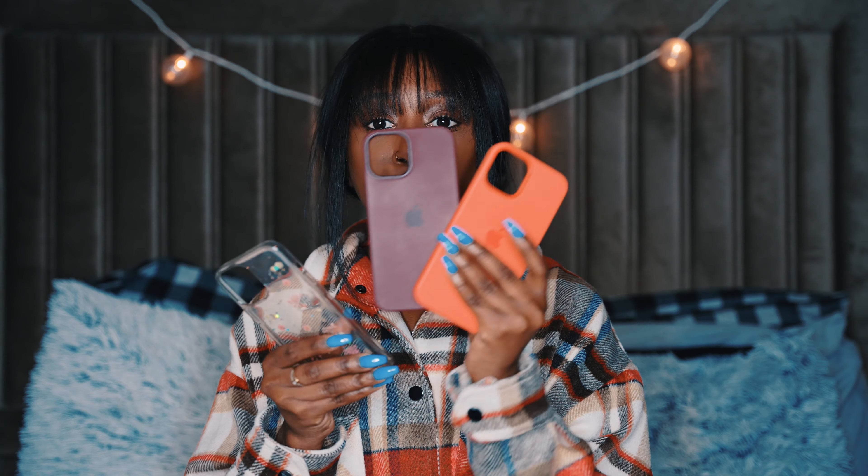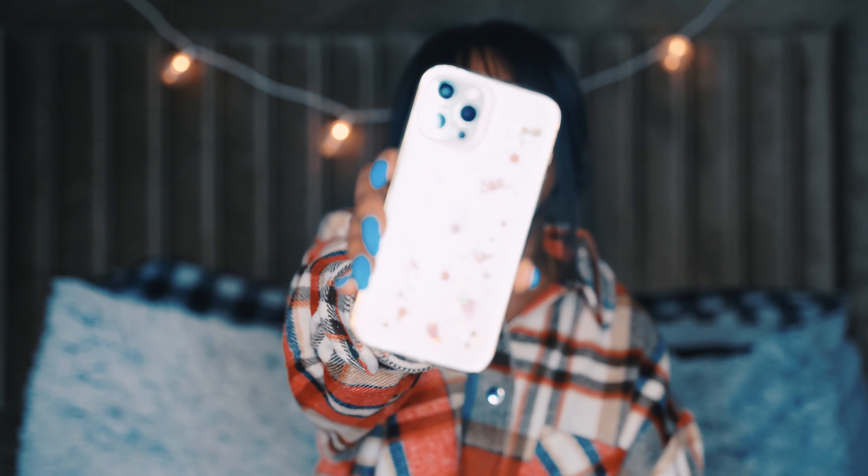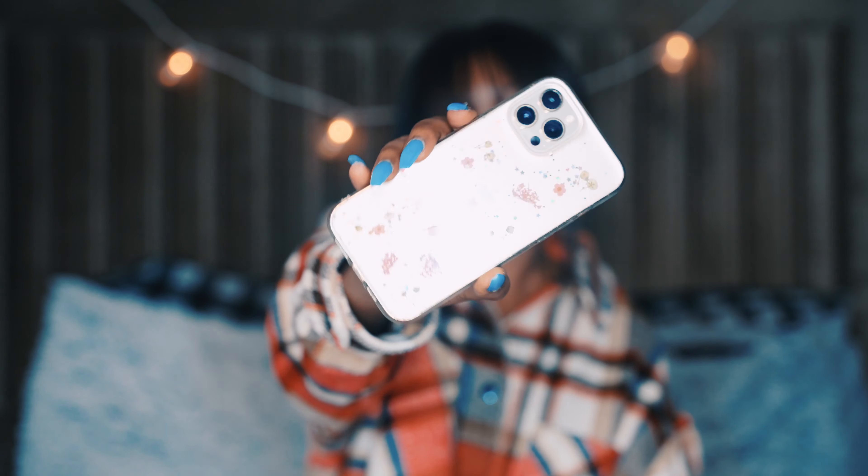Hey guys, it's me Erica, and in today's video I'm going to be doing a 'What's on My iPhone' video. This is my iPhone — I have the iPhone 12 Pro Max in gold, and I just have this burgundy Apple case on it. These are the three cases that I have. I realized when I was filming this that one is all scratched up, but whatever. I have two Apple cases and one other case from Amazon.